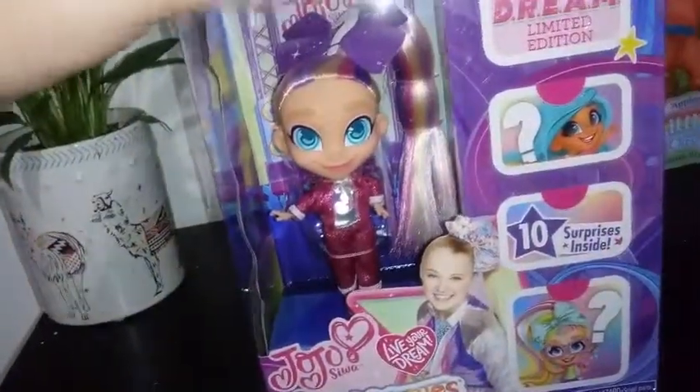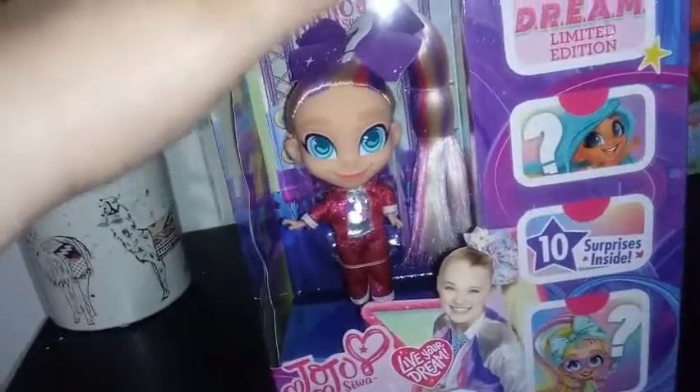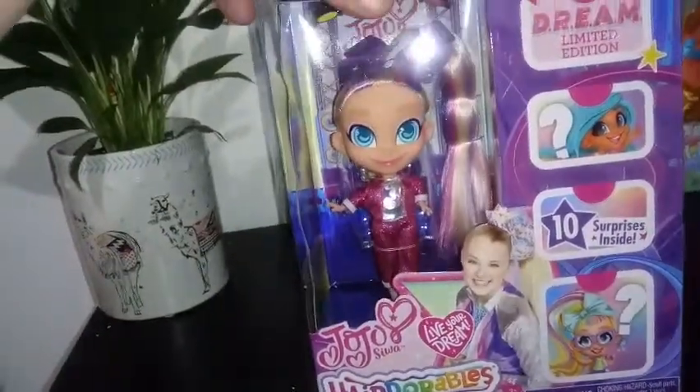There's a clear window box. You don't know what the accessories are going to be, but you know the doll. This was one of two that I saw. Stay tuned for the second review — there'll be another one coming up on the other JoJo-based Hairdorable.